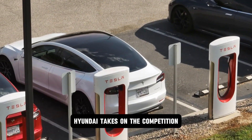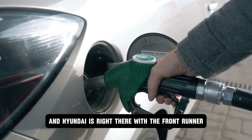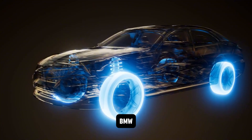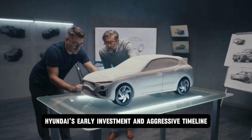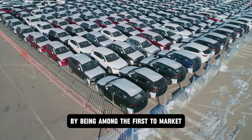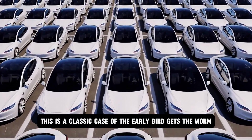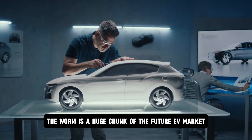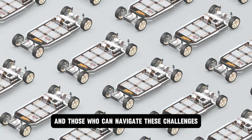The race to develop and commercialize solid-state batteries is heating up, and Hyundai is right there with the frontrunners. They're not alone, though — major players like Toyota, BMW, and Dyson are also investing heavily in this technology. However, Hyundai's early investment and aggressive timeline give them a potential edge. By being among the first to market, they can establish themselves as a leader in this rapidly growing space. It's a classic case of the early bird gets the worm — and in this case, the worm is a huge chunk of the future EV market.